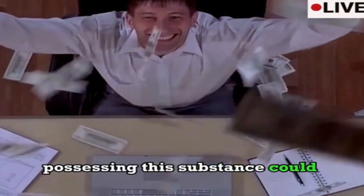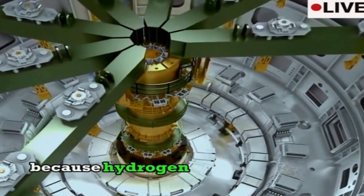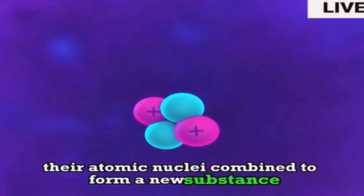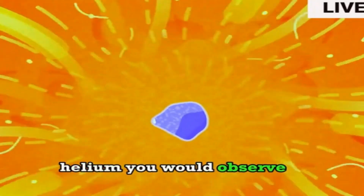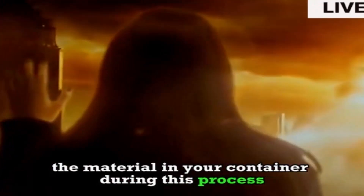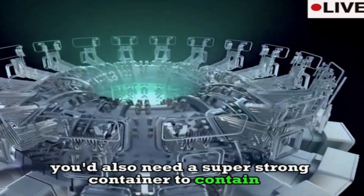Possessing metallic hydrogen could make you the richest person in the world. But at around 2 billion atmospheres, you need to be cautious because hydrogen atoms will begin nuclear fusion — their atomic nuclei combine to form helium. You would observe a massive expansion of the material in your container, releasing an enormous amount of energy capable of destroying a city. So you'd also need a super-strong container to contain it.